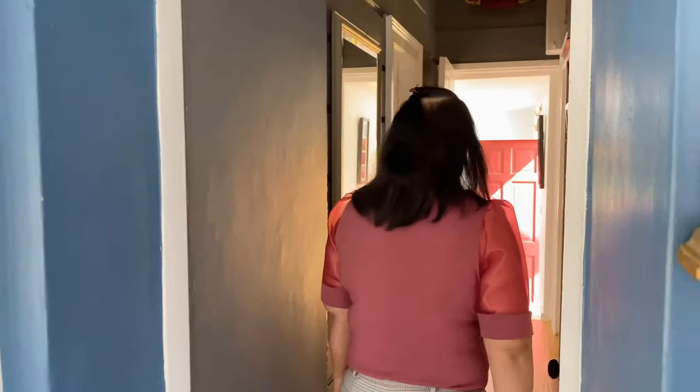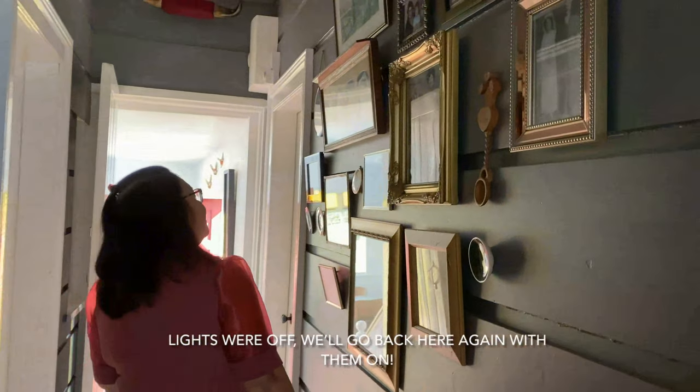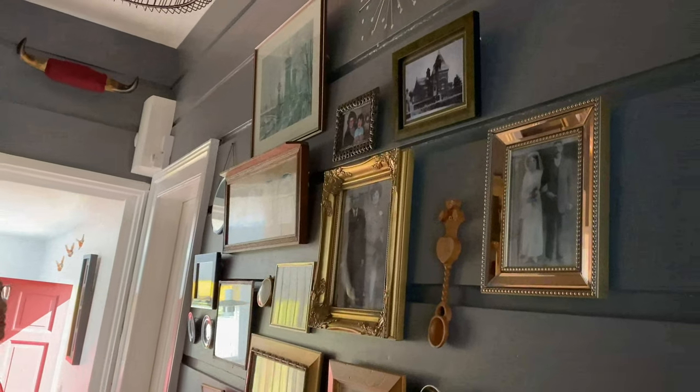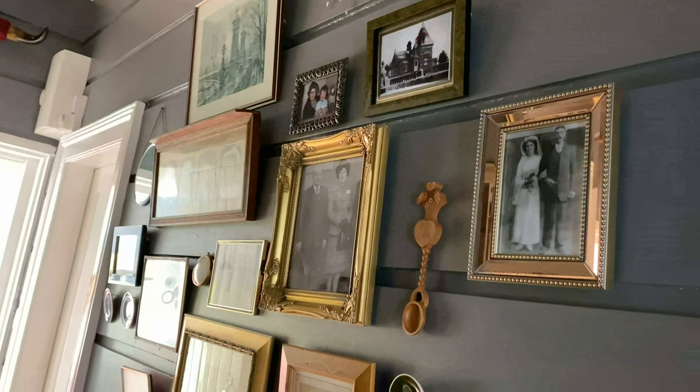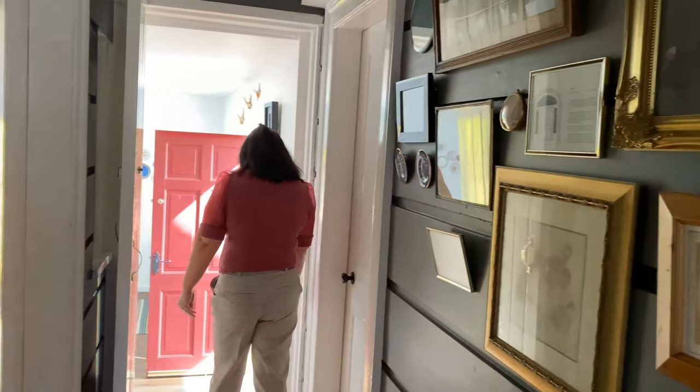Follow me down here. Let's see what's in here. This is their family. I learned recently that the hall is a tribute to the past inhabitants of the house.